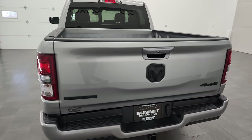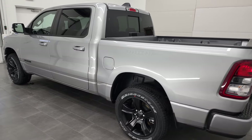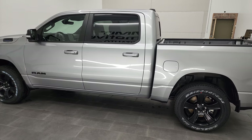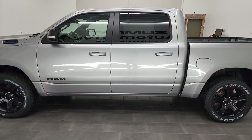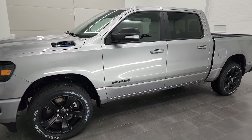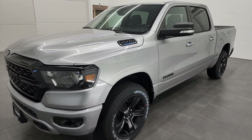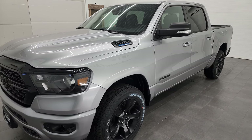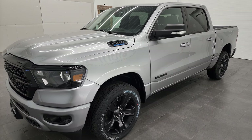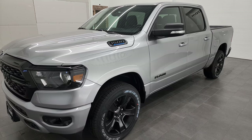We are here at Summit Automotive in Fond du Lac, Wisconsin, your new and used Ram and light duty truck headquarters. This 2022 Ram 1500 has the 3.6 liter V6 Pentastar engine with the e-torque assist, puts out 305 horsepower. It's going to get you 24 miles per gallon on the highway, 21 average, and 19 city.